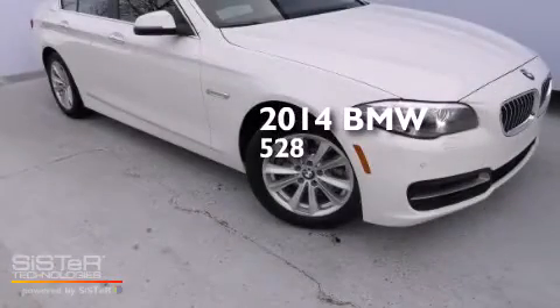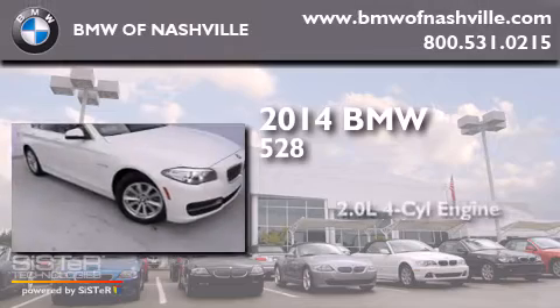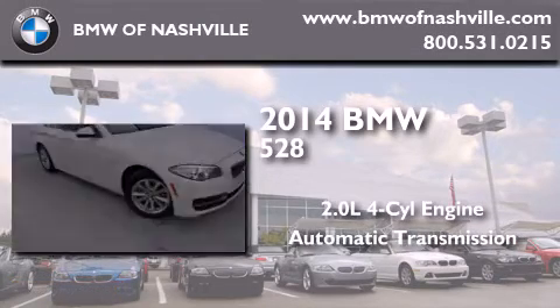This is a brand new 2014 BMW 528. It has a 2.0 liter four-cylinder engine and an automatic transmission.